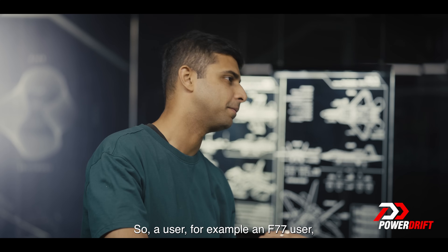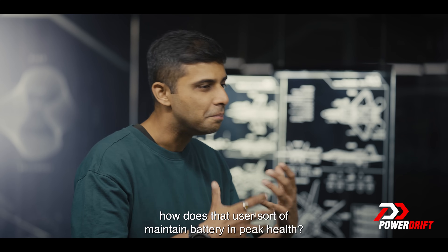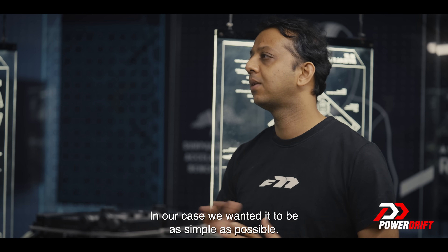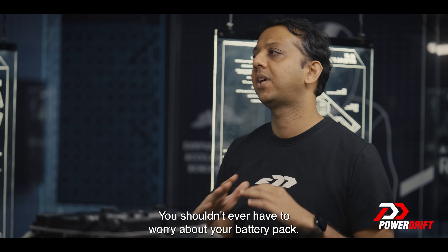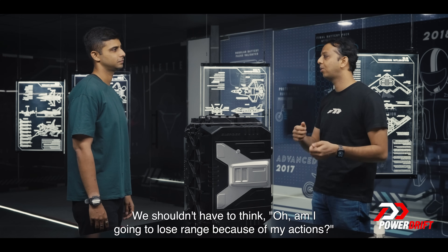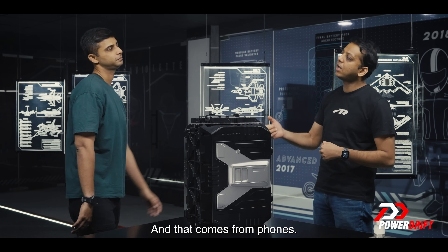So for an F77 user, how do they maintain the battery in peak health? In our case, we wanted it to be as simple as possible. You shouldn't ever have to worry about your battery pack — that's the idea. You shouldn't have to think, am I going to lose range because of my actions? That concern comes from phones and how people worry about phone battery health. We said it has to be simple — do whatever you need to do.